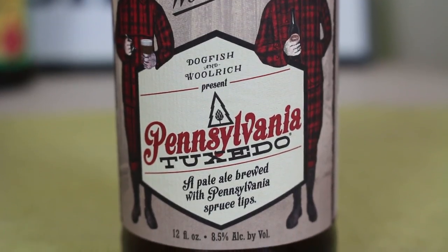That having said, it's delicious. It's really interesting beer. And now I know what Pennsylvania Tuxedo is.